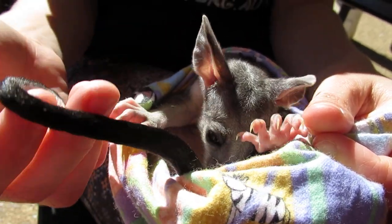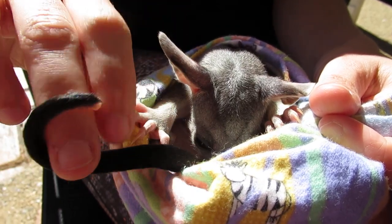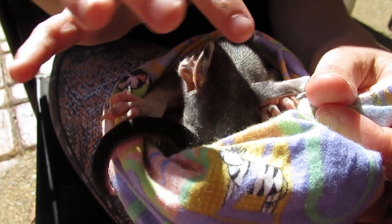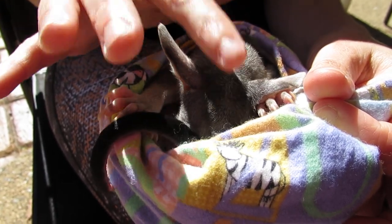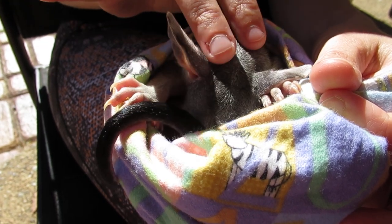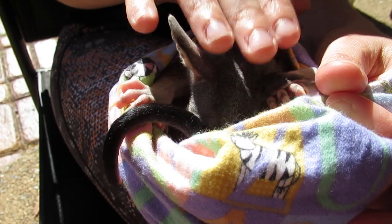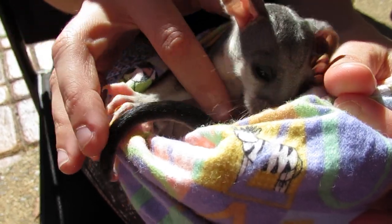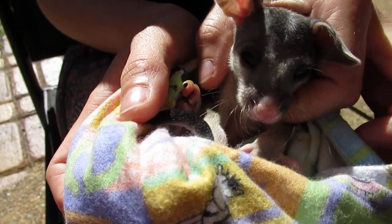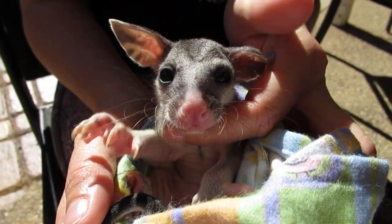Look at that prehensile tail — there's so much musculature in that tail. Brush tail and ring tail possums are very common in Australia. In the wild they live in hollows, but in urban areas they'll live in people's roofs and gallop across them. They sound like baby elephants — with a metal tile roof it sounds like a herd of elephants when they're chasing each other.